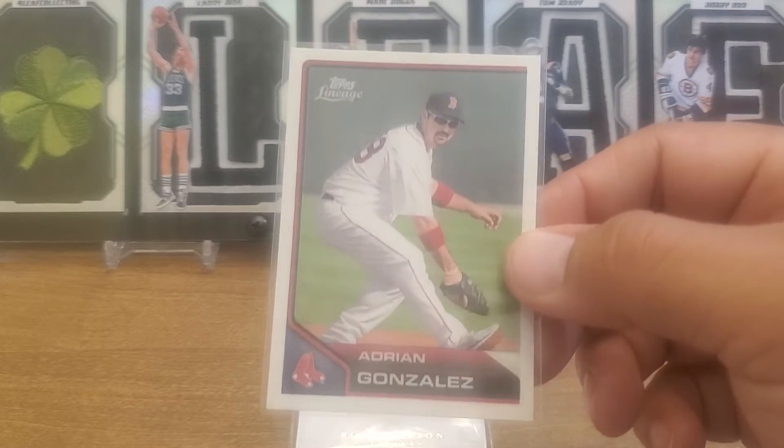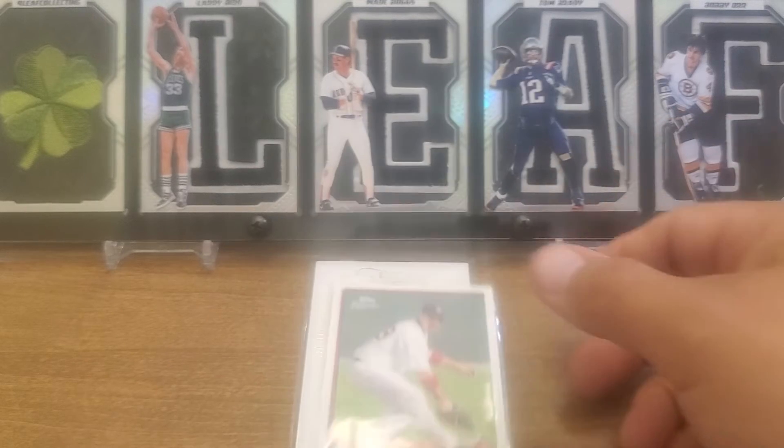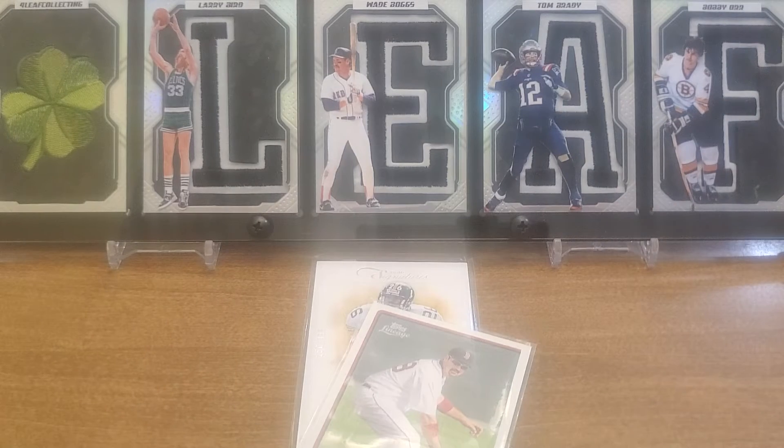A little bit here going on for my 2011 Topps Lineage kind of Red Sox masters set, but that's the cloth sticker. We saw the red one maybe like five or six videos ago, and this is the blue 97 Pinnacle Totally Certified Platinum Blue Wade Boggs.